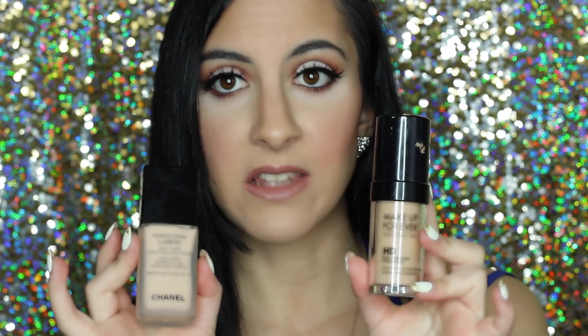My next favorite foundation is the Makeup Forever HD Foundation — you've probably seen me use this in almost all my tutorials. I'm in shade N105 Sand. It creases less than the Chanel, and they both last a full eight-hour day. This one makes me look slightly less shiny. The Chanel has a softer finish once it sets, so it's really hard to pick a favorite between the two — it just depends on my mood that day. They're similar in shade, though this one is a little darker.